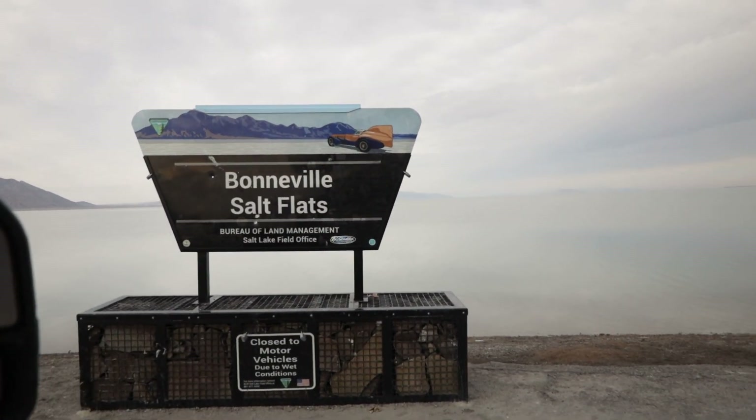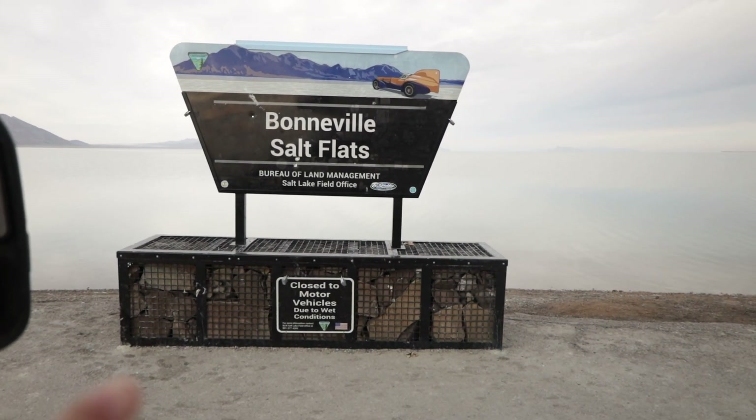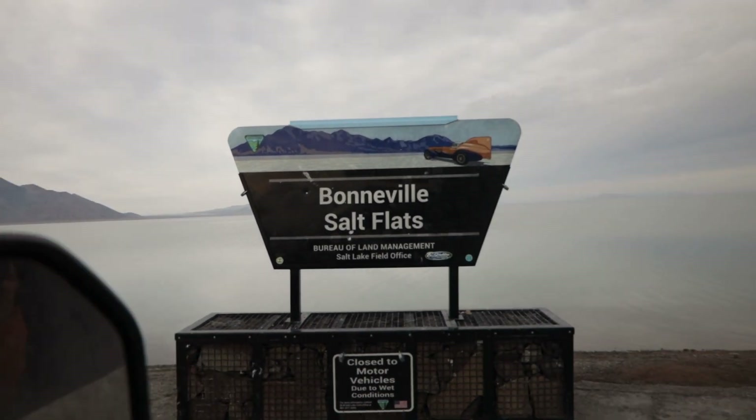We made it to the salt flats, but as you can see it says closed to motor vehicles due to wet conditions — and by wet conditions, it's literally flooded. You can't even see the flats.